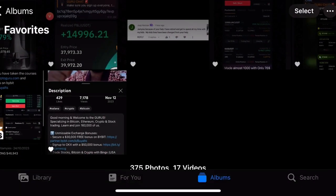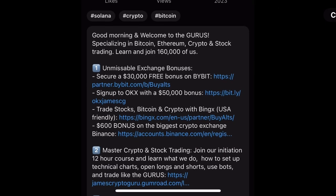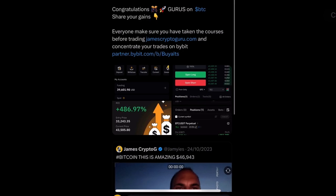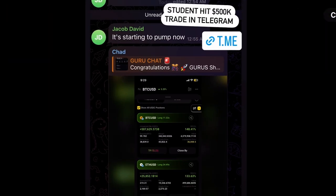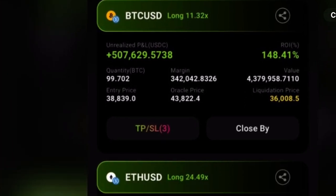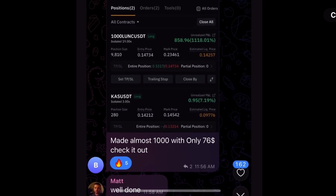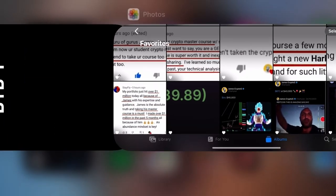Everything you need is in the description: exchanges with a $30,000 bonus, and the course where you learn, join the gurus, study, and pass the courses, then join the Telegram with 9,000 traders. Some of the student gains: one student today hit $500,000 profit on a Bitcoin trade, $507,000 on the decentralized exchange, $25,000 on Ethereum on Bybit. And someone yesterday turned $76 into almost $1,000. Many comments, many gains — congratulations to everyone following along.